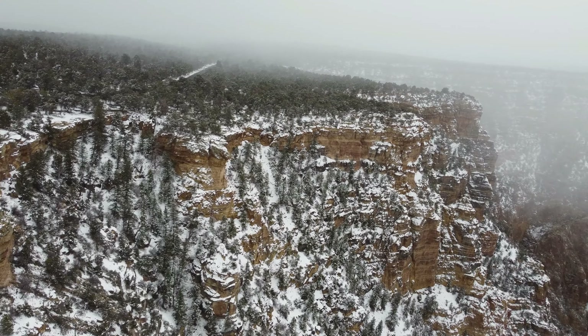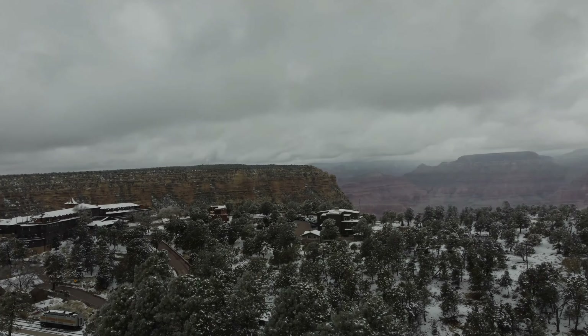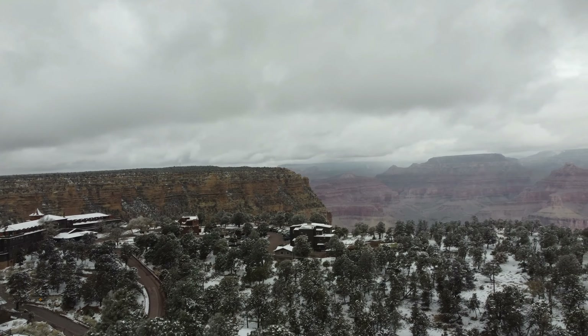When leaving the Grand Canyon, take the South Rim side as it offers the awe-inspiring view of the Little Colorado River. Here, you can also buy handmade jewelry from the local Navajo artists.